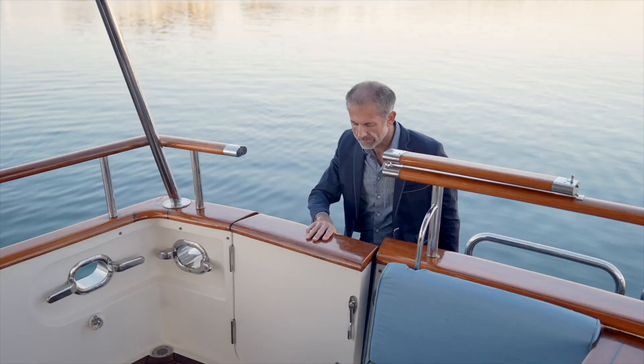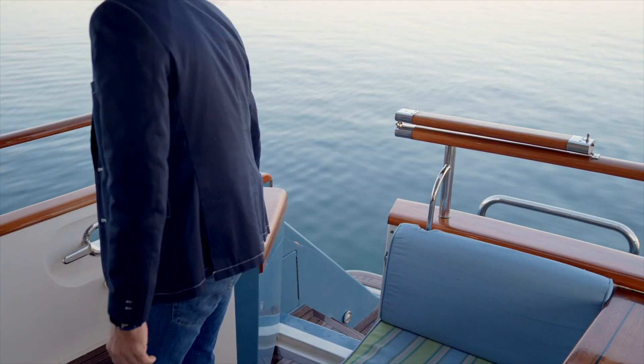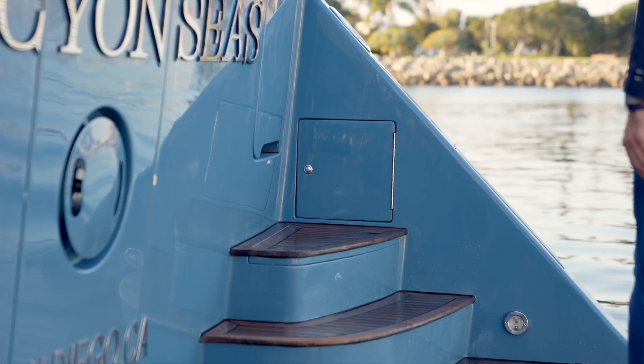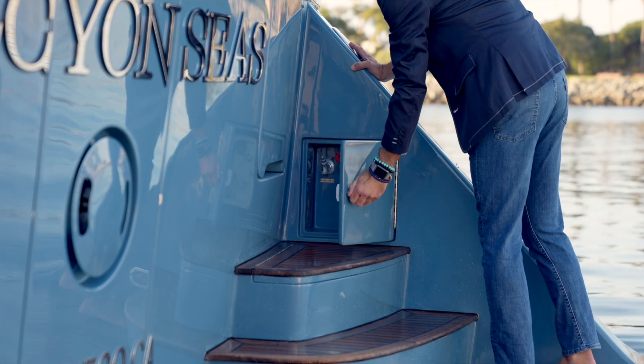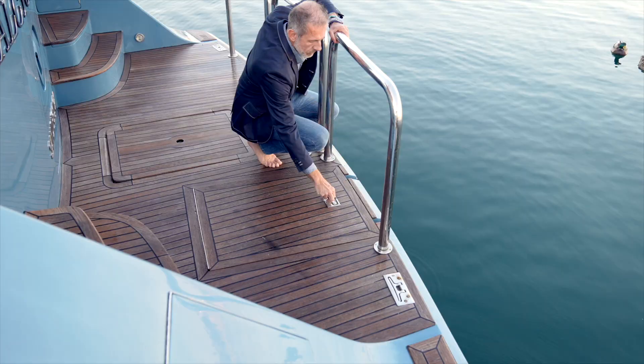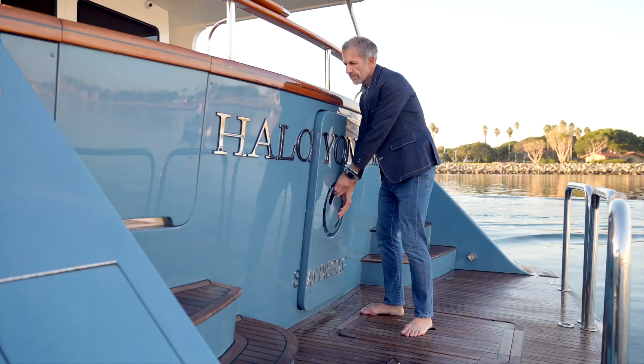Today's walkthrough will start on the stern, where there is a swim platform accessed by a hinged door on both port and starboard sides. On the port side coming down the steps you will find access to the Glendenning cable master, and on the starboard side, in addition to the Glendenning cable master, you will find a hot and cold water connection for showering off the salt water before entering the yacht. The swim platform also incorporates a swim ladder that is easily accessible and hidden when not in use.